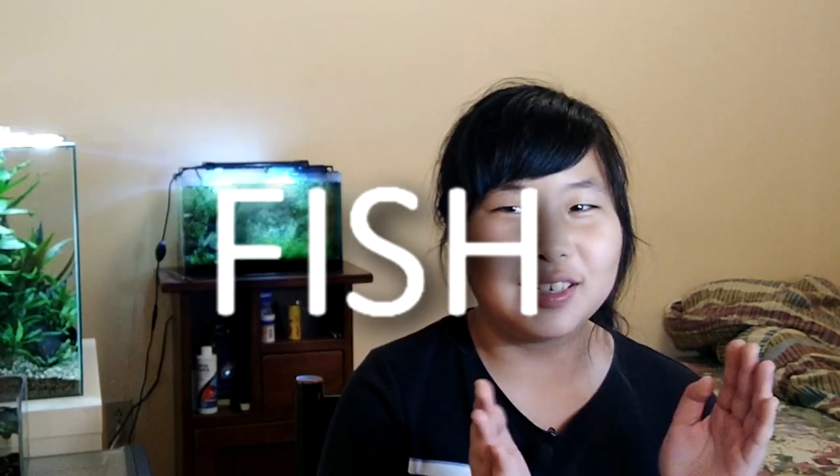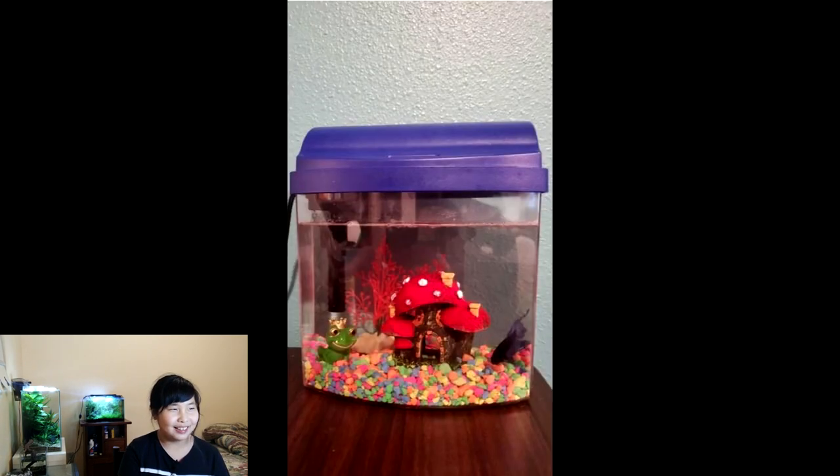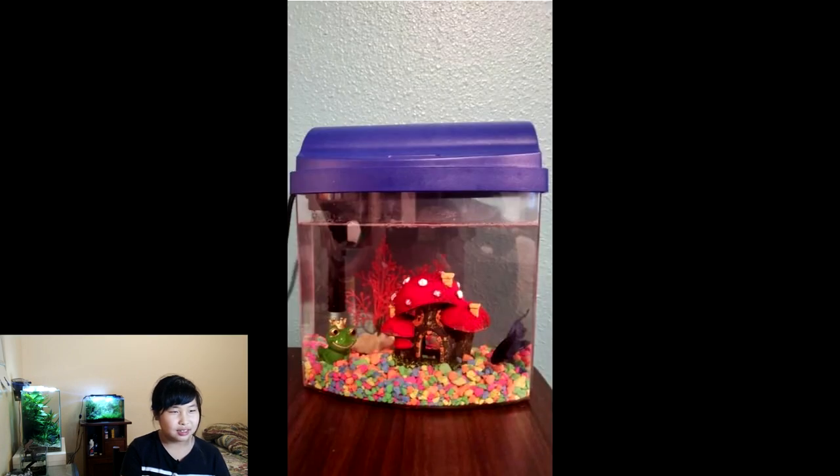Hi, I'm your host Natalie for Fish4Thought and we're doing fish tank review. This fish tank is very strange. I don't really expect a fish to live in there for so long. It doesn't really look like it's big enough for the fish. It looks like a fairy tale — really colorful. I mean, it's not bad or anything, it just kind of needs a bit of a change.